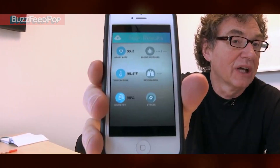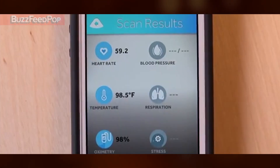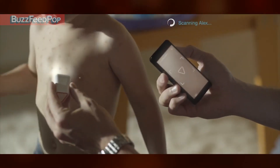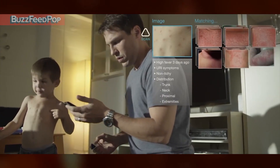Just by placing it on your left temple, this Scanadu Scout can provide results for pulse transit time, heart rate, temperature, blood oxygenation, and more — diagnosing anything from abdominal cramps to shingles. It's quite an upgrade from your thermometer.